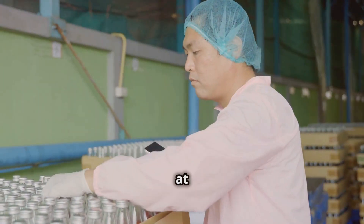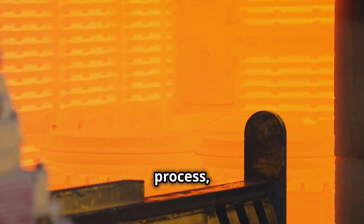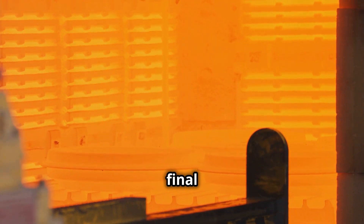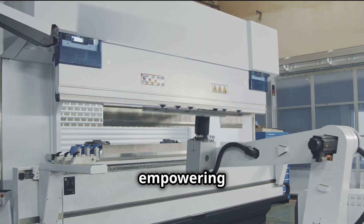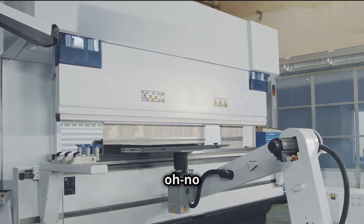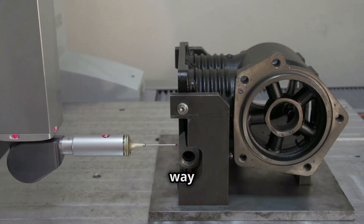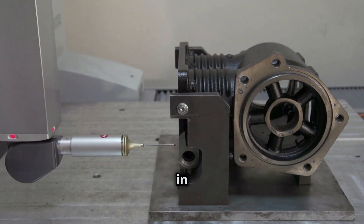Principle four: quality at the source. No more band-aid solutions. It's about building quality into every single step of the process, from the raw materials to the final product. We're talking about empowering every single person on the team to be a quality inspector, catching errors early and preventing those 'oh no' moments down the line. Remember, fixing mistakes is way more expensive than preventing them in the first place.